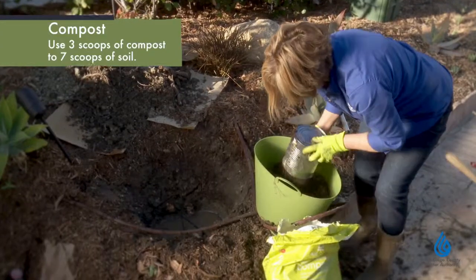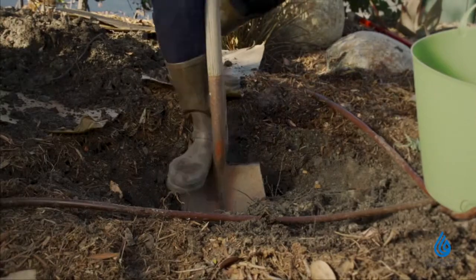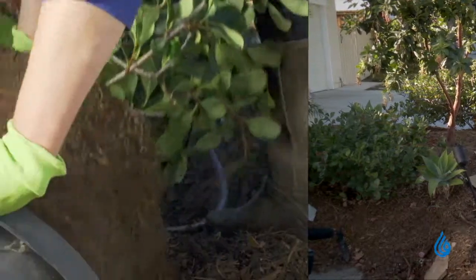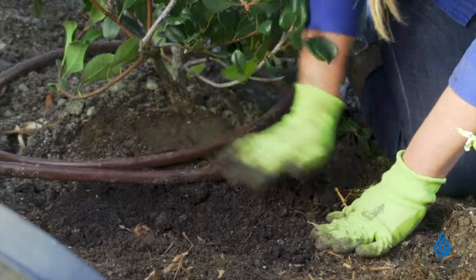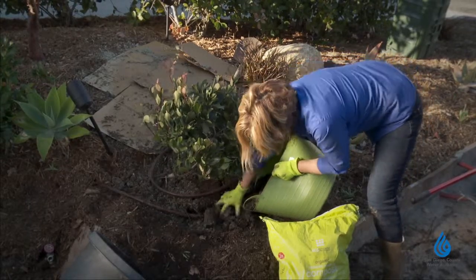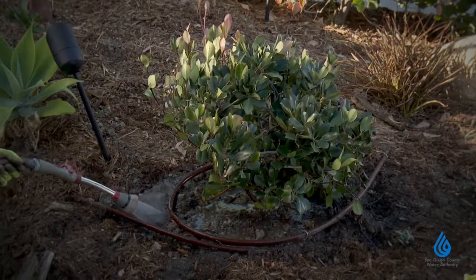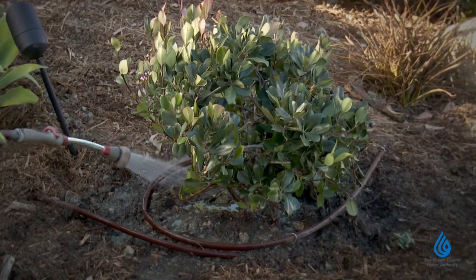You can buy compost in bags or by the yard at green waste facilities. Mix about 30% compost with the soil from your planting hole. Dig your hole about twice as wide as the pot, and a little shallower than the distance from the bottom of your pot to the top of the soil in the pot. That ensures the plant crown will be above ground level when you're finished, and less susceptible to crown rot. Fill the planting hole with the mixture and gently but firmly tamp the soil in place. If you're planting a native, don't use too much compost, as native plants are already well adapted to our region's lean soils.